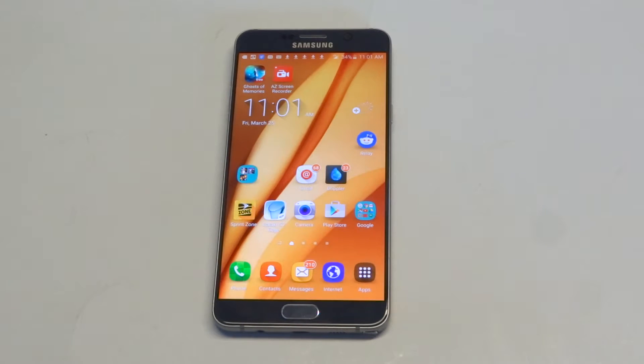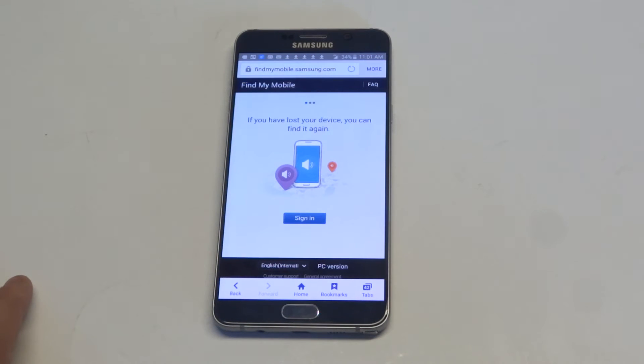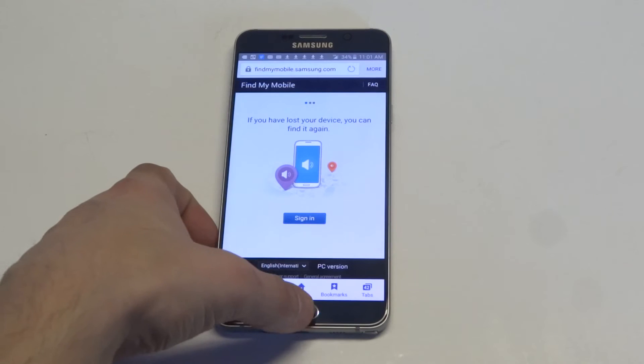There are two different things you guys can do. The first one I recommend is the one where you're not going to lose all your data. What you want to do is go to findmymobile.samsung.com. Log into it — you should have created an account when you set up your phone, or if you've downloaded any themes onto your phone, then you have an account here. If you don't, you could register. You'll be able to log in and then send a signal to your phone, which will unlock it so you can get in and reset your password or passcode.